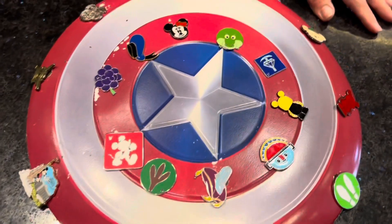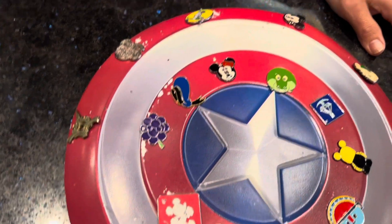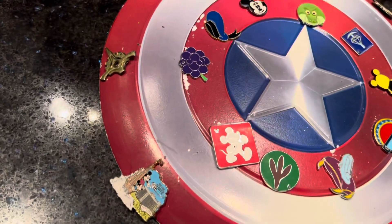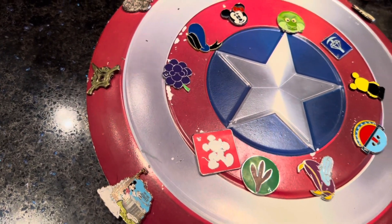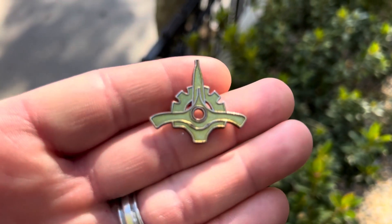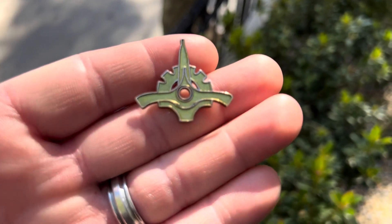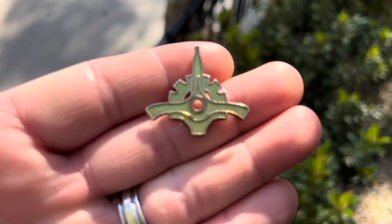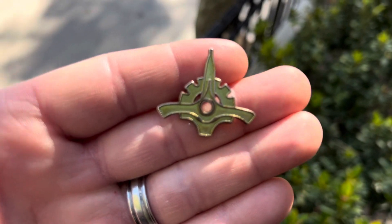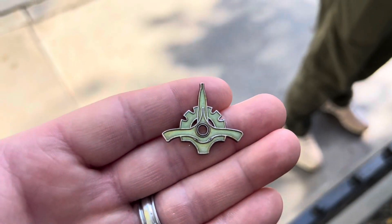We were able to get this one off of that board. That board was at the exit of the Guardians of the Galaxy. This is the Galactic Senate symbol — so kind of a really good one. And we'll keep searching. The force is strong with us today.